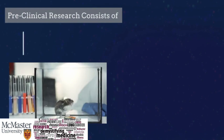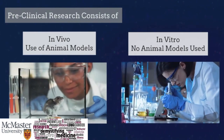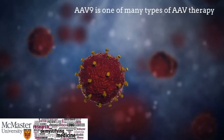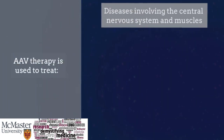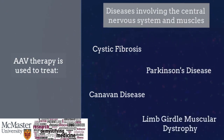It usually consists of a series of tests that are done in vivo, meaning they use animal models, or in vitro, which does not require the use of any live organisms. There are variations of the AAV9 vector that have been discovered and developed through both in vivo and in vitro research to prove its safety and effectiveness when treating various medical conditions. These typically involve the body's central nervous system and various muscle disorders, such as cystic fibrosis, Parkinson's disease, Canavan disease, and limb girdle muscular dystrophy.